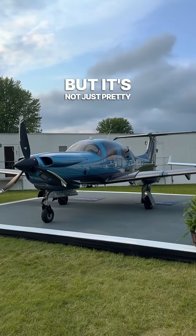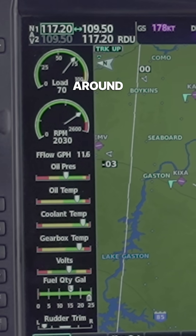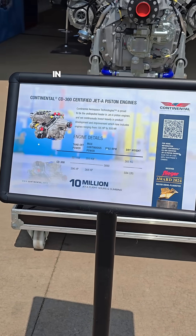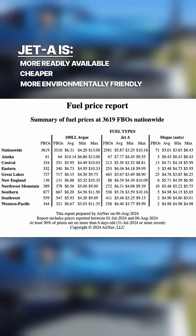But it's not just pretty, it's efficient. The DA50 can cruise over 170 knots while only burning around 12 gallons an hour. That's because its engine, the Continental CD300, burns jet fuel, which in addition to being efficient, is more readily available, costs less, and is better for the environment than Avgas.